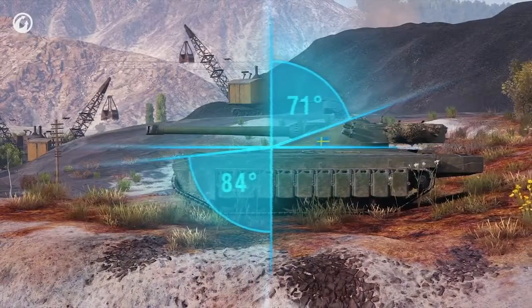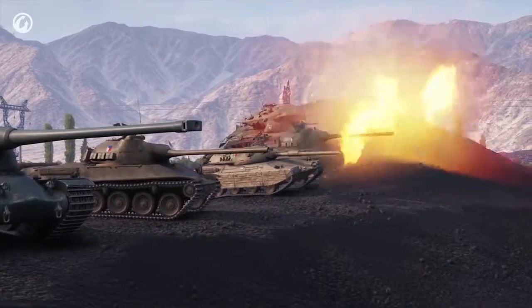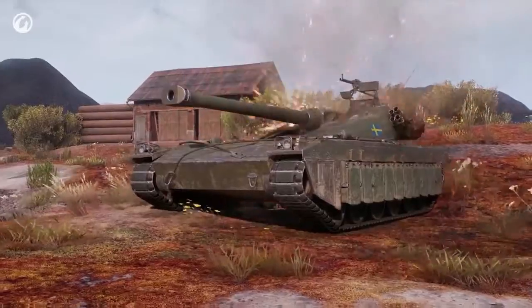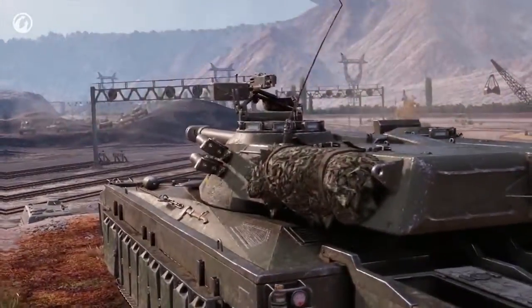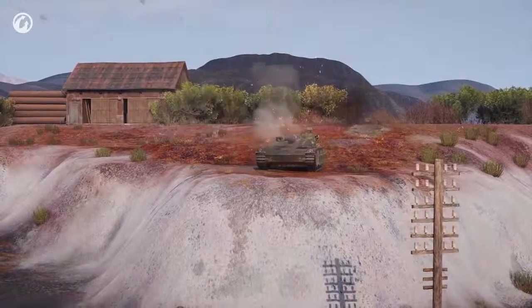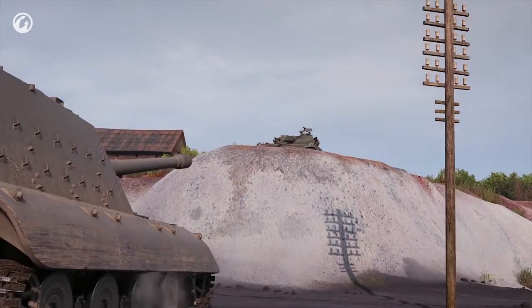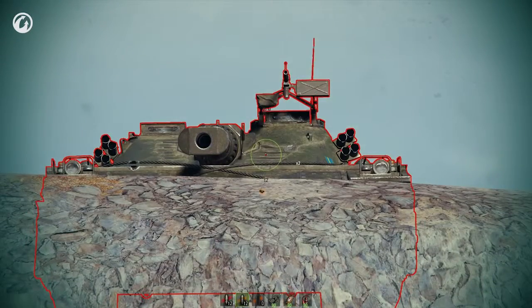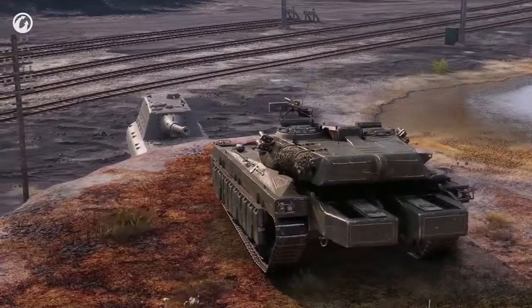The similarity to Swedish tank destroyers is evident. However, where the STRV 103B gambles on chance, the turret of the UDES deflects all AP and APCR projectiles in the game. And since this is how most enemies see the UDES, HEAT shells cannot force their way through the colossal 445 mm of effective armor.